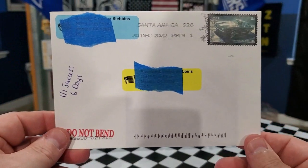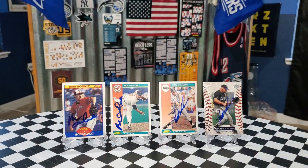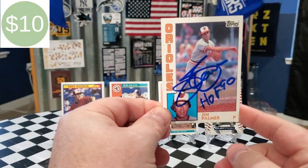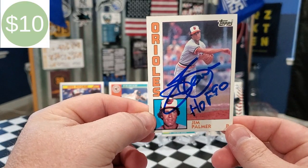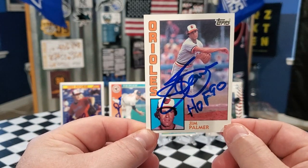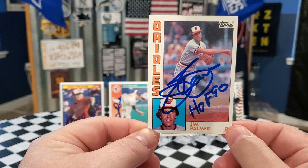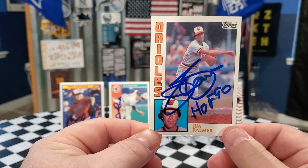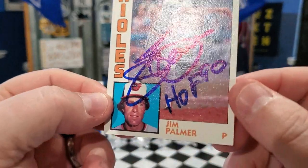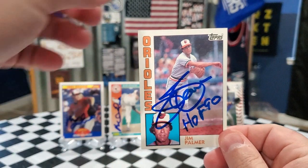Our last TTM return is a one-of-one success that took just six days, coming from Santa Ana, California — six days, this person was on it! I was so glad to get this one back. We were able to get back Hall of Famer Jim Palmer. We got him on this 1984 Topps, and as you can see he signed it and also put the inscription 'Hall of Fame 90' — I did ask for that inscription and he came through, I really appreciate it. First time I've ever sent to Jim Palmer, but it won't be the last. Six days was an amazing return, so thank you Mr. Palmer — another Hall of Famer added to the collection. There is a little smear on the 'Hall of Fame 90' inscription, but the signature itself is perfect, so that is fine with me.